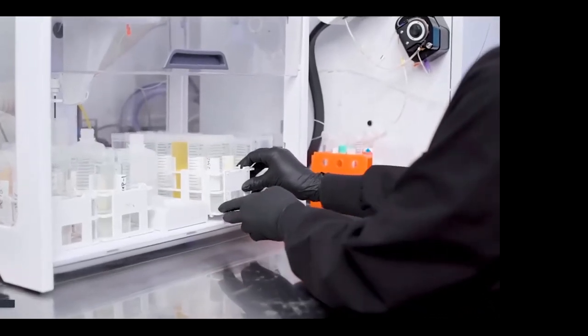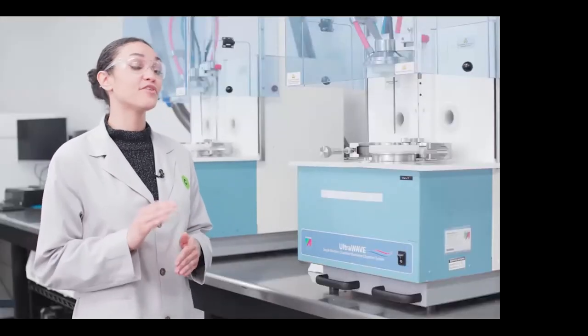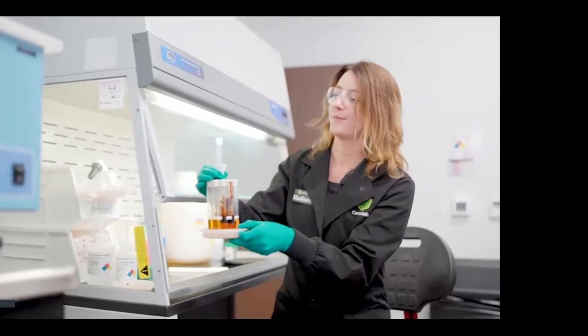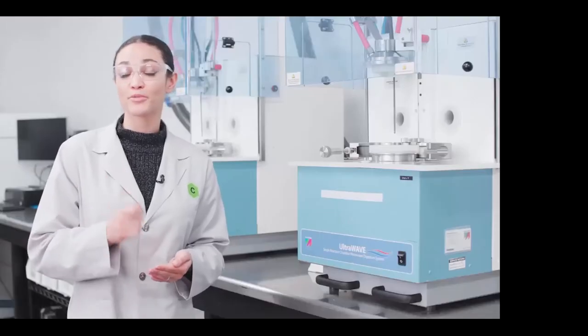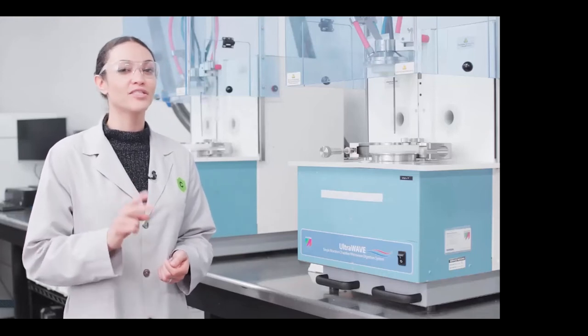This is our heavy metals assay. Cannabis is a major bioaccumulator, meaning it absorbs everything in its environment. Here we test for the big four heavy metals: cadmium, arsenic, mercury, and lead. The sample is first sent through our digester, then through our ICP-MS — inductively coupled plasma mass spectrometer. There are three states of matter: gas, liquid, and solid. If you keep adding heat to gas, it becomes plasma — that's what we're doing in the ICP-MS to break the sample down to its simplest form.